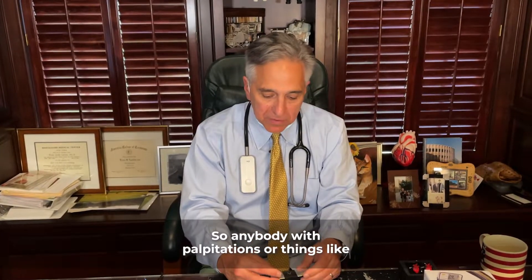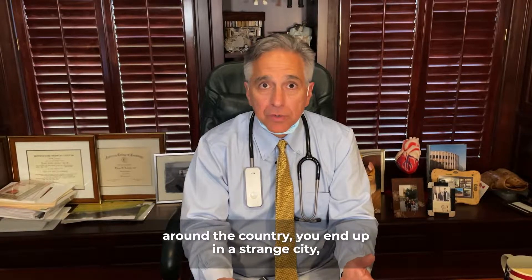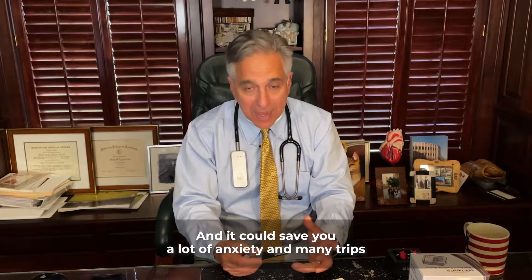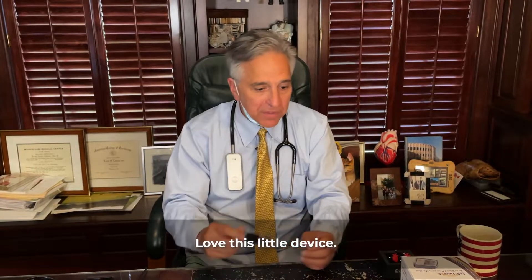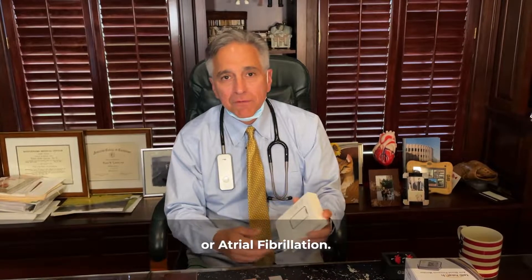Anybody with palpitations or things like atrial fibrillation, especially if you're traveling around the country and you end up in a strange city, communication with your doctor could save you a lot of anxiety and many trips to the hospital. Love this little device, CardioMobile. Highly recommend it for folks with palpitations or atrial fibrillation. We'll see you soon.